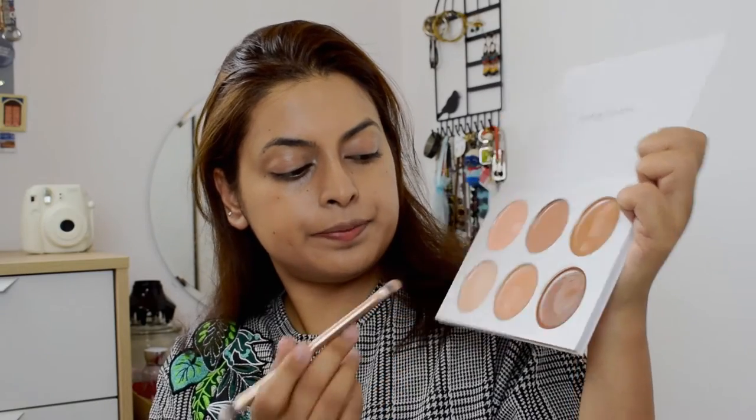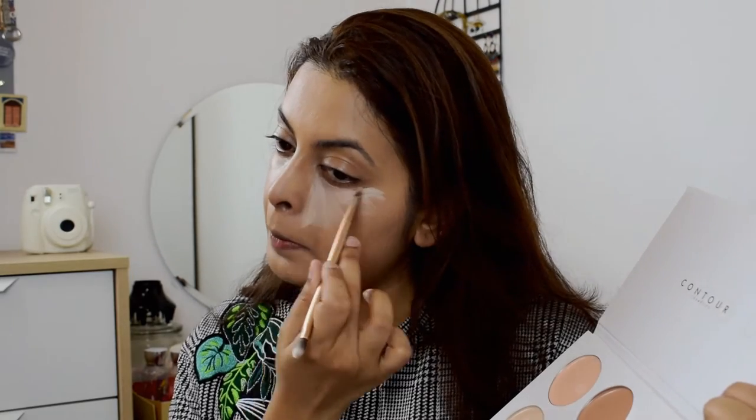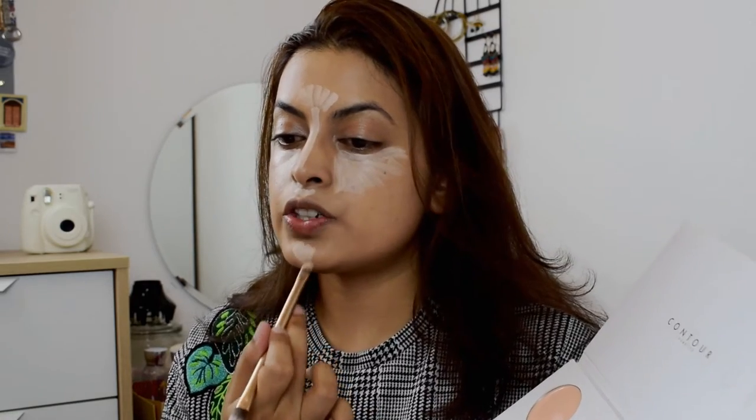Moving on with the concealer. I'm going to use the Contour Cosmetics kit again — going with this lighter shade here. There's no name on it, but I'm using it under my eyes. I feel like I should start getting a full-coverage foundation because this one failed to cover the acne. I'll try a new foundation next time, but this covers everything on my face.